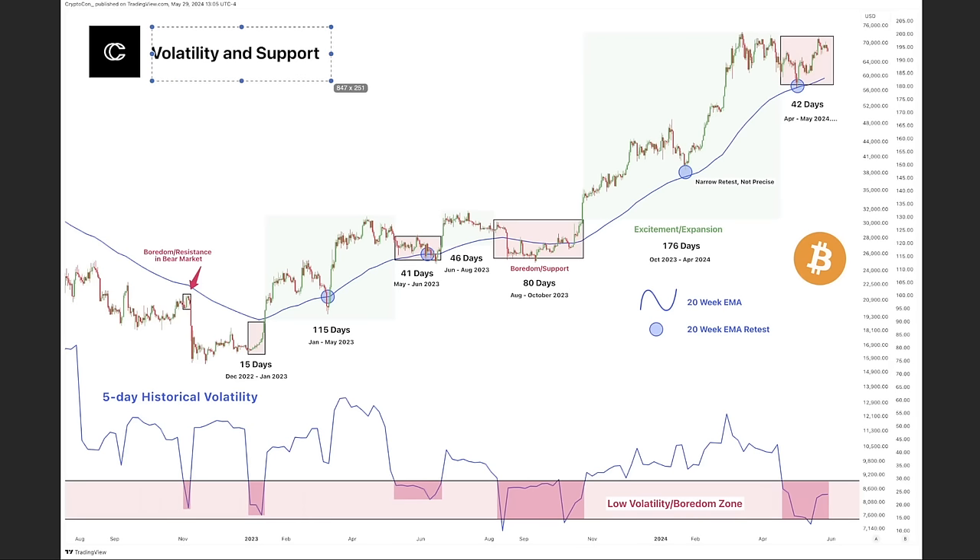This next chart is a very important volatility and support chart. It shows you when we are bored — and we are bored right now, because we can see low volatility here. These pinkish areas are boredom zones. Looking at history: 15 days of boredom, then price starts going up — then bam, 150 days of bullish moves. Then 41 days boring, 46 days less boring. Then 80 days boring around support zones.